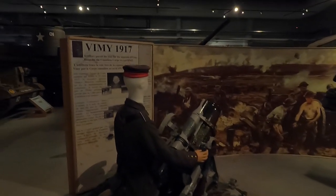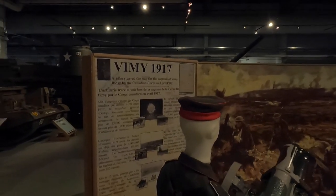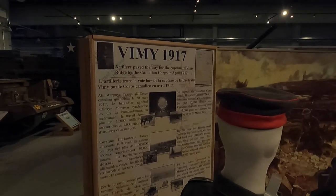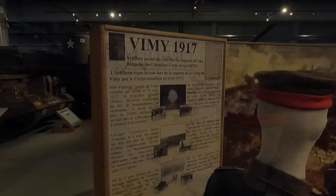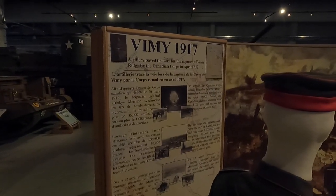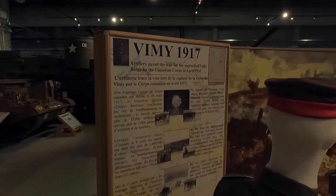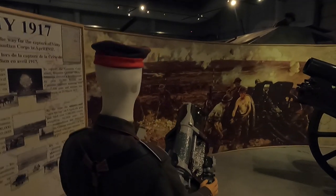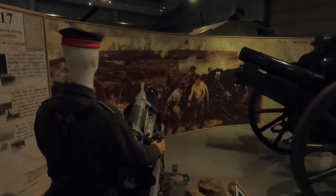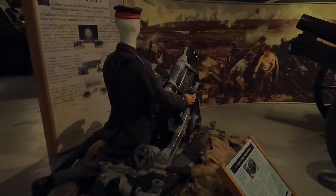Vimy Ridge, 1917. Artillery paved the way for the capture of Vimy Ridge by the Canadian Corps in April 1917, directing a bombardment involving over 35,000 British and Canadian gunners manning over 1,000 guns and mortars. The bombardment began on March 20th and continued into April.